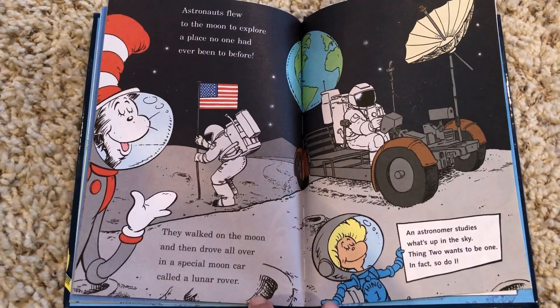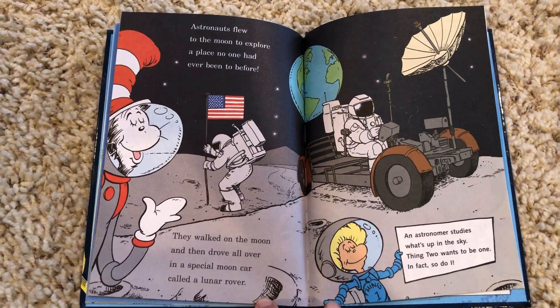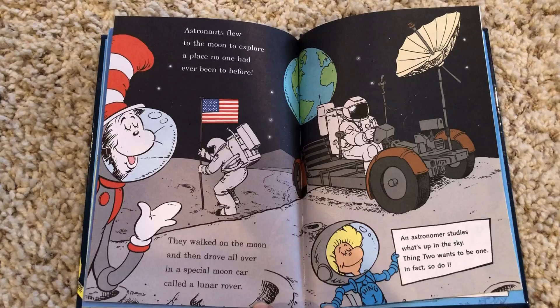Astronauts flew to the moon to explore a place no one had ever been to before. They walked on the moon and then drove all over in a special moon car called a lunar rover.